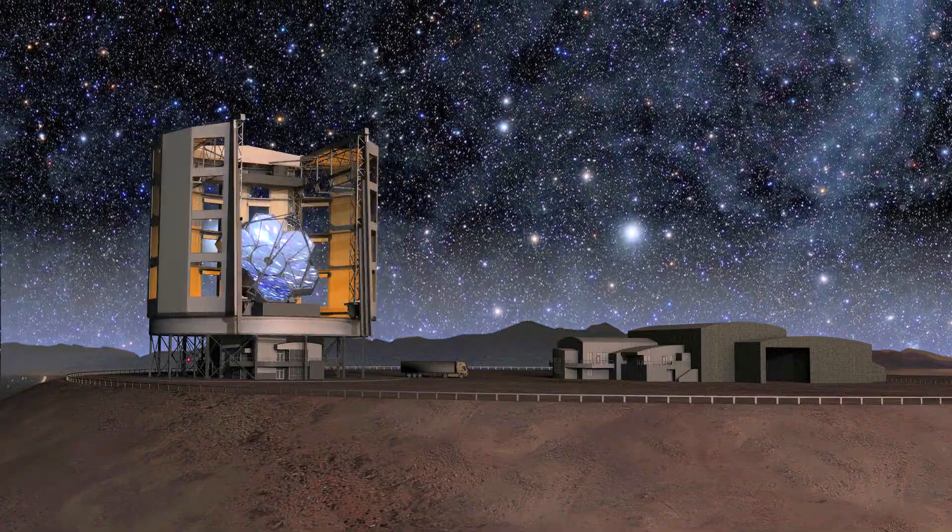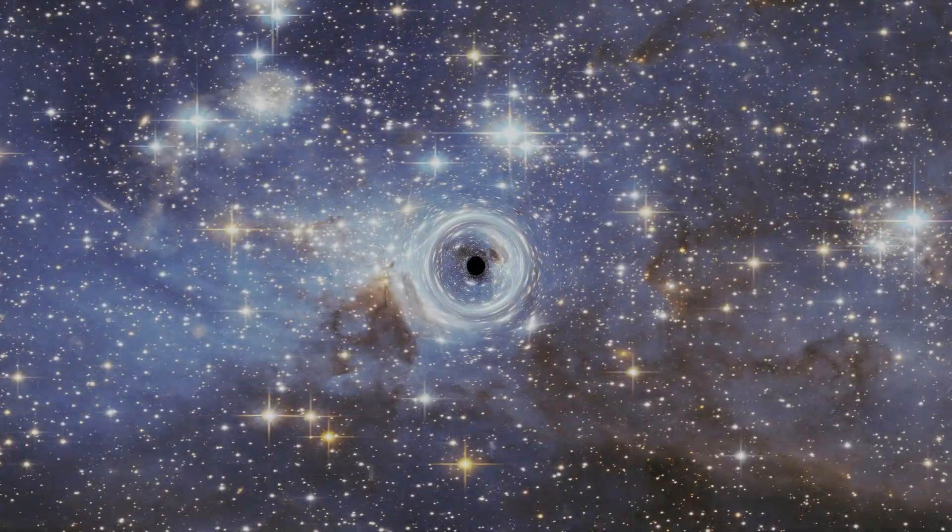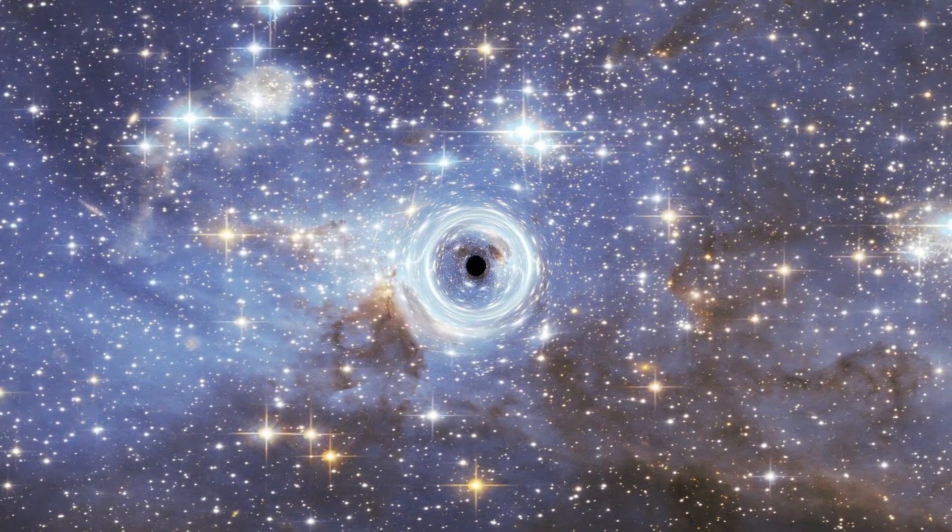Right now, we can only see in any detail a few of those black holes — the ones that are either the nearest or the most massive. GMT, using the power of adaptive optics, will allow us to look at giant black holes almost anywhere in the cosmos, and will allow us to look at the small ones very nearby.